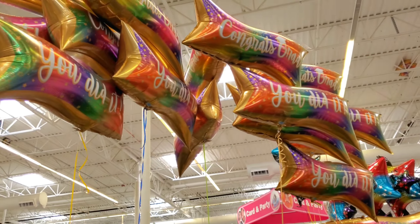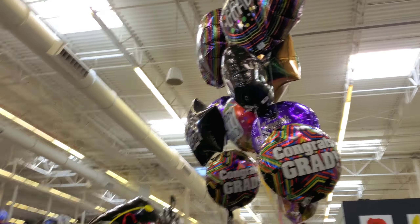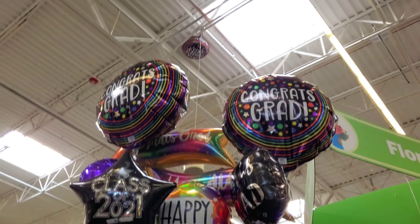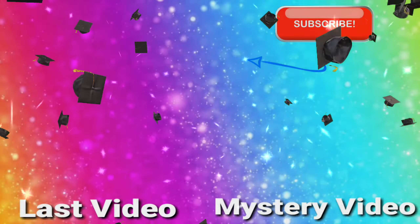Anyway, this is just a quick video to show you what they have here at H-E-B for graduates. Let me know what you think in the comments, and thank you so much for watching!